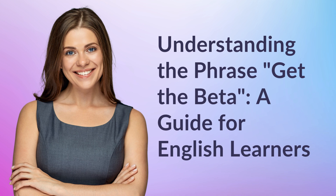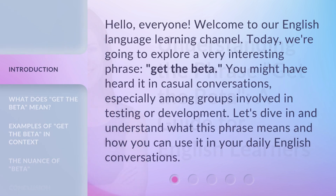Understanding the phrase 'Get the Beta' — a guide for English learners. Hello everyone, welcome to our English language learning channel. Today we're going to explore a very interesting phrase: 'Get the Beta.' You might have heard it in casual conversations, especially among groups involved in testing or development. Let's dive in and understand what this phrase means and how you can use it in your daily English conversations.